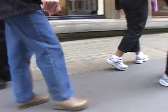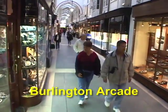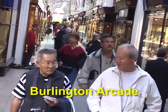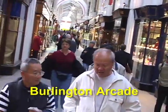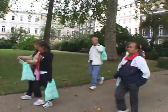We're walking through the Burlington Arcade, a covered shopping mall that's over a hundred years old — really the forerunner of our modern shopping malls. Past some perfumeries and clothing stores to St. James Square.